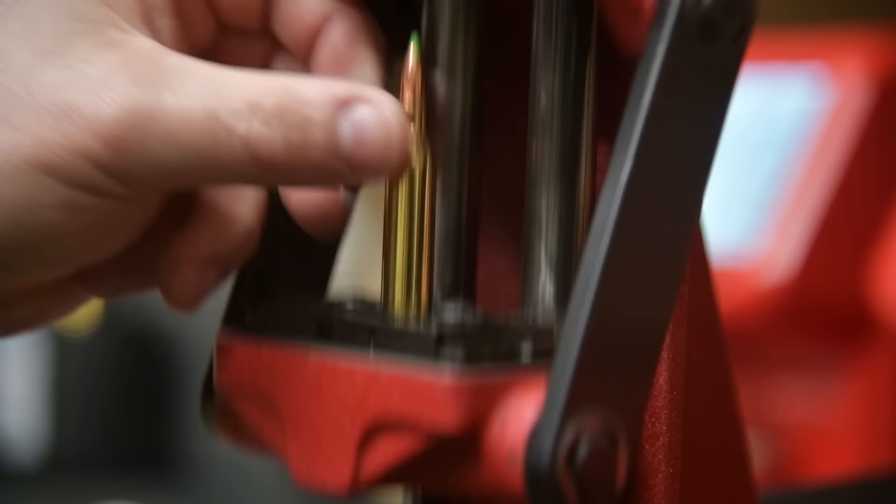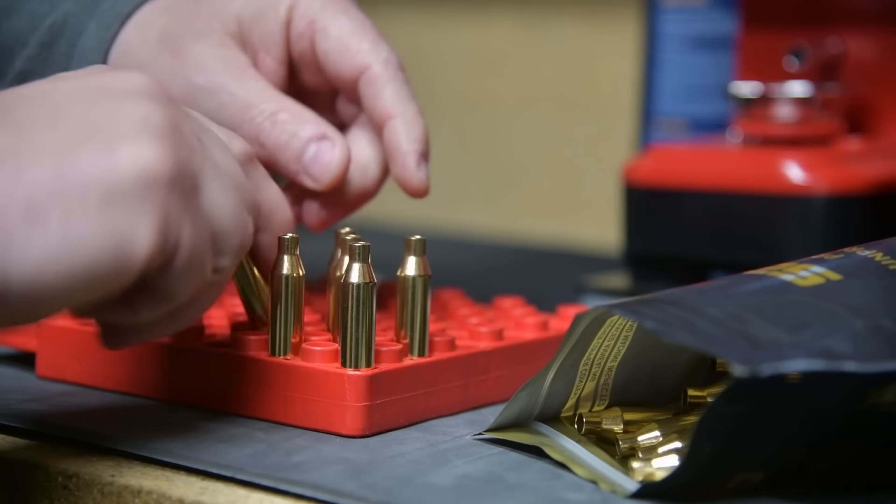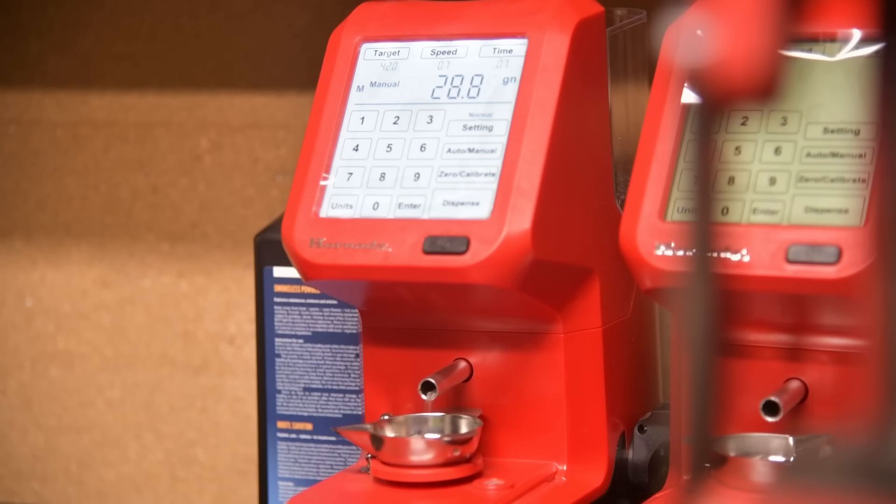Home grown ammo. In a new mini series, Paul Childerley looks at the cost savings of reloading a copper round. We're going to try and make this nice and easy to understand, not just for the beginner or the novice or the one just starting to reload, but also for myself.